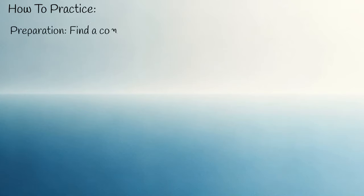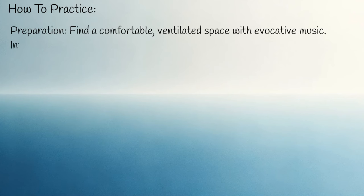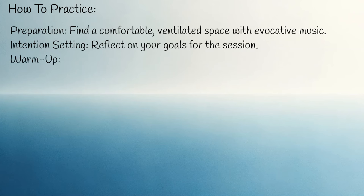How to practice — preparation: find a comfortable, ventilated space with evocative music. Intention setting: reflect on your goals for the session. Warm up: engage in gentle stretches.